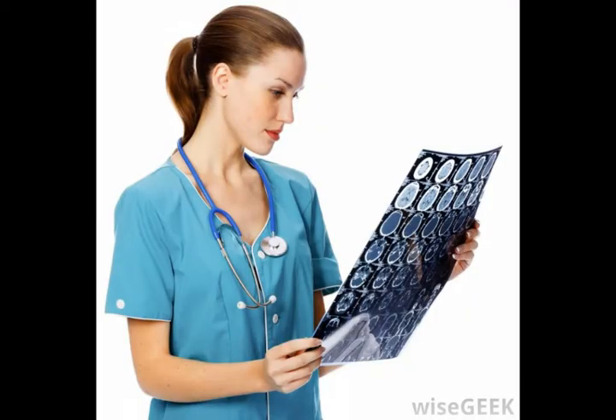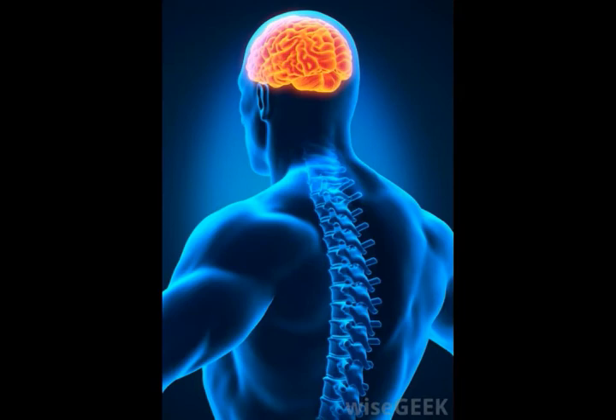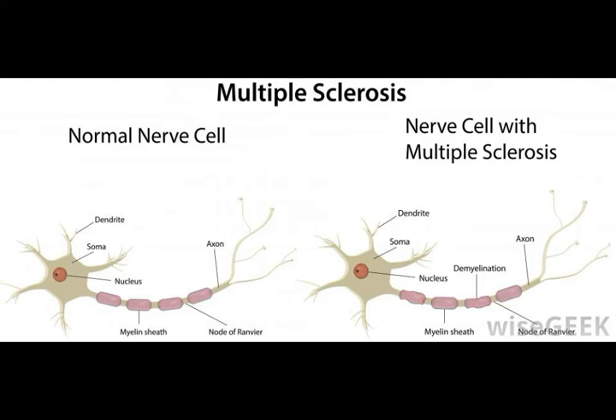Diseased white matter can impair the central nervous system, just as broken or shorted cables would create problems with the computer network. One disease that is predominantly associated with white matter is multiple sclerosis. The majority of lesions associated with MS occur because of inflammation that causes destruction of the myelin surrounding the axons.